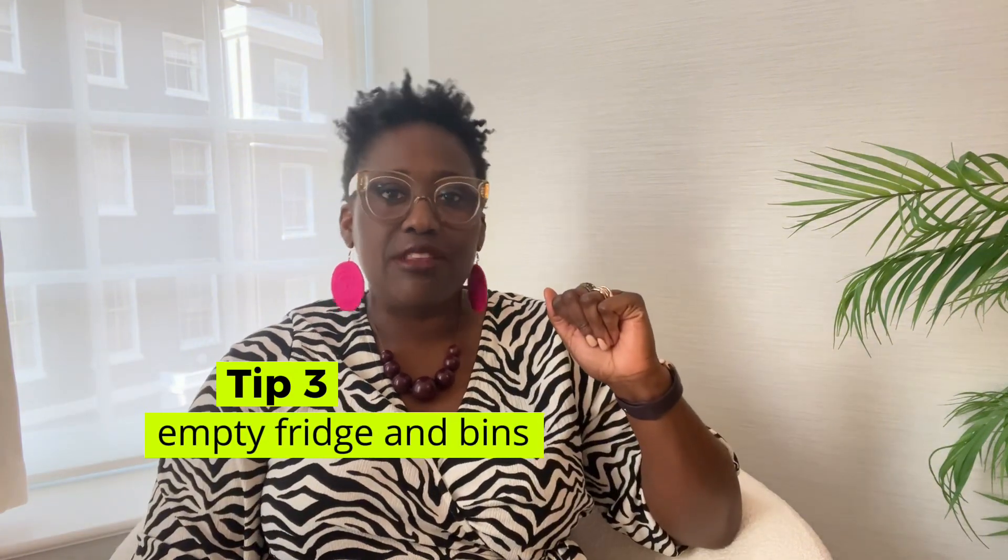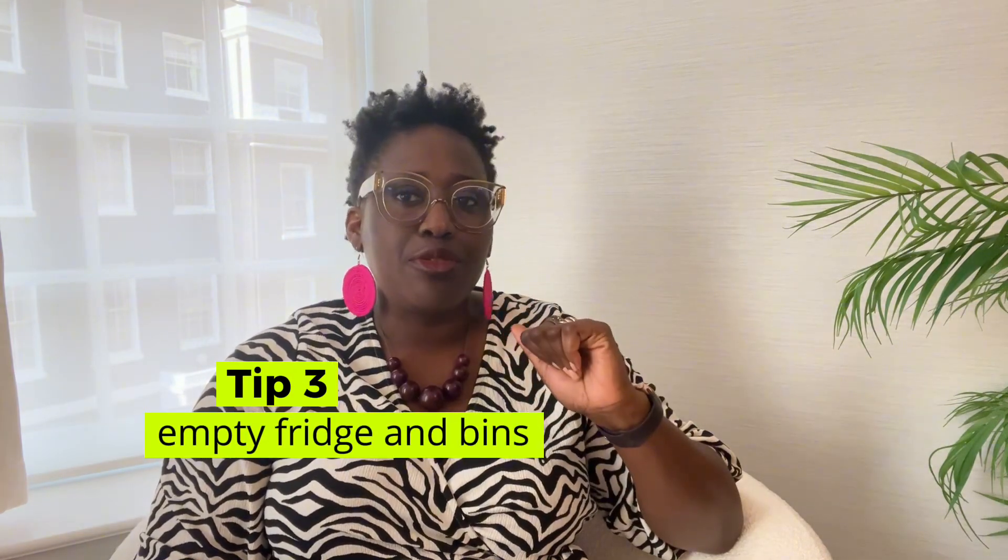Number three: empty the fridge and the bin. Dispose of every perishable food item that might go bad while you're away, especially anything that might start to stink. Trust me, you don't want to find surprises in your fridge when you return — not that kind of science experiment you want to go through.